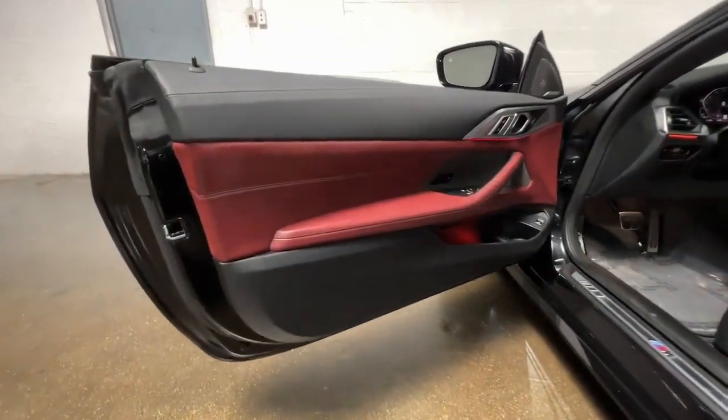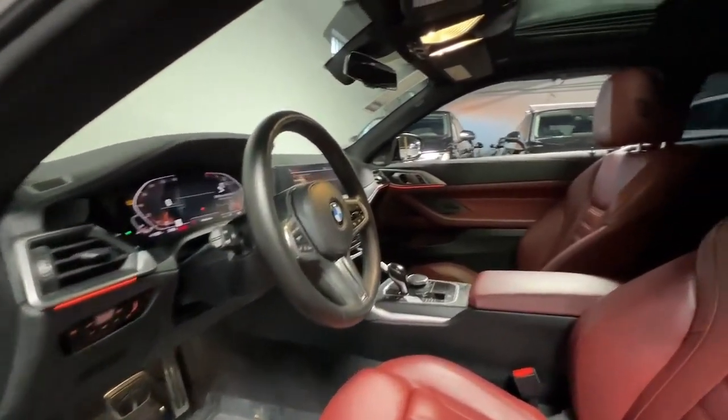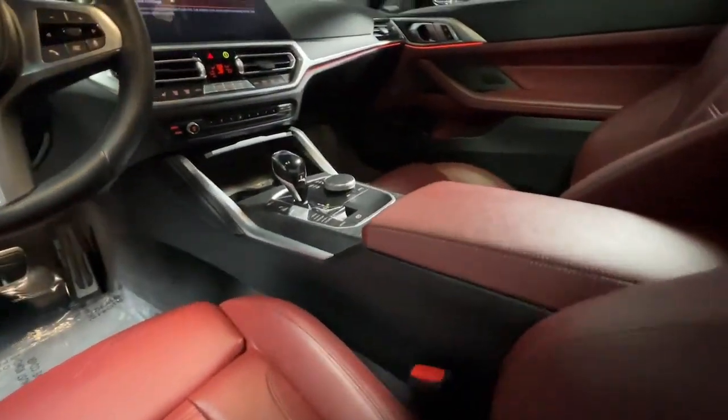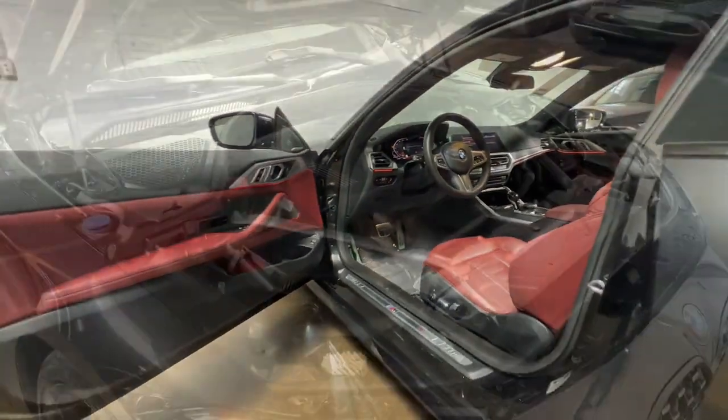These are just some of the great options this vehicle comes with: Apple CarPlay and/or Android Auto, keyless entry, moonroof, navigation system, satellite radio, wood grain interior trim, heated mirrors, backup camera, and power passenger seat.